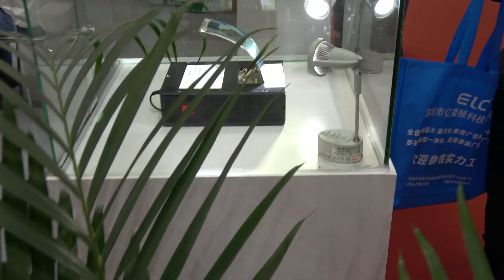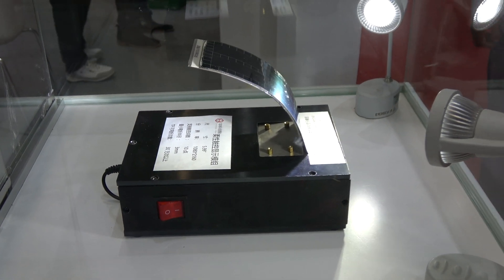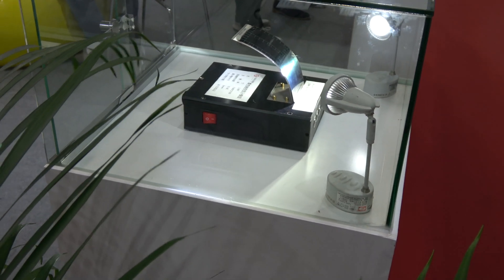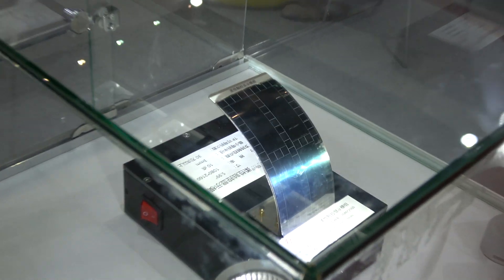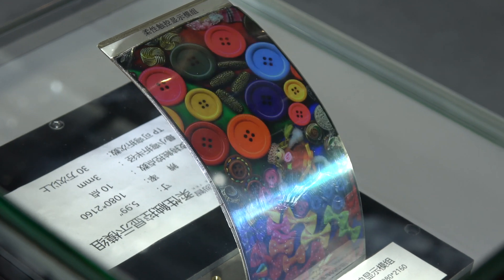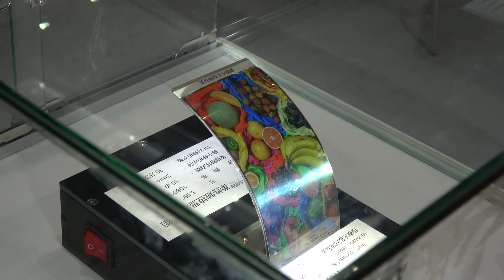The great advance of the technology in the sector of touchscreens includes several types of structures, like glass-glass, glass-film-film, single glass solution, one glass solution, touch on lens, and glass film.